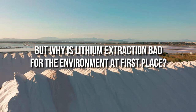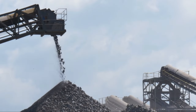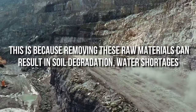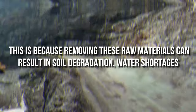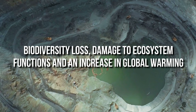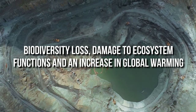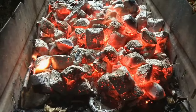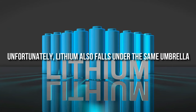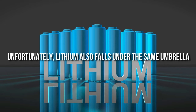But why is lithium extraction bad for the environment in the first place? Any type of resource extraction is harmful to the planet. Removing these raw materials can result in soil degradation, water shortages, biodiversity loss, damage to ecosystem functions, and an increase in global warming. When we think of extraction, we think of fossil fuels like coal and gas. Unfortunately, lithium also falls under the same umbrella, despite paving the way for an electric future.